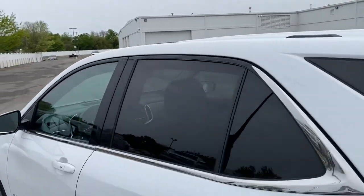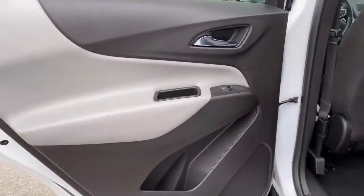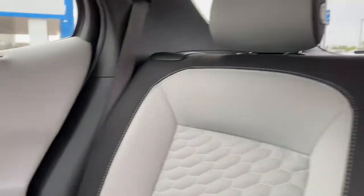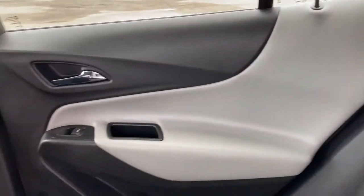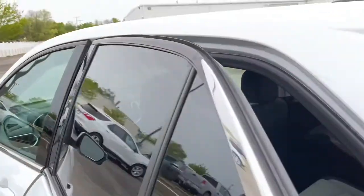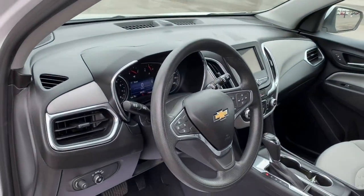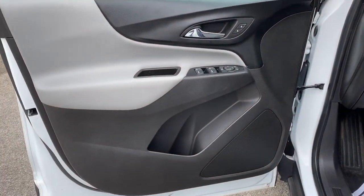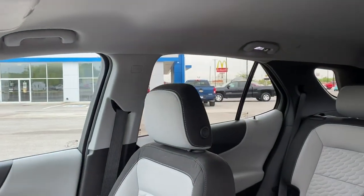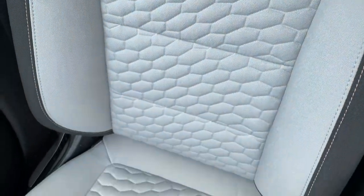Practical and functional meets stylish and comfortable in the Equinox. Take a test drive today. We'll see you next time.